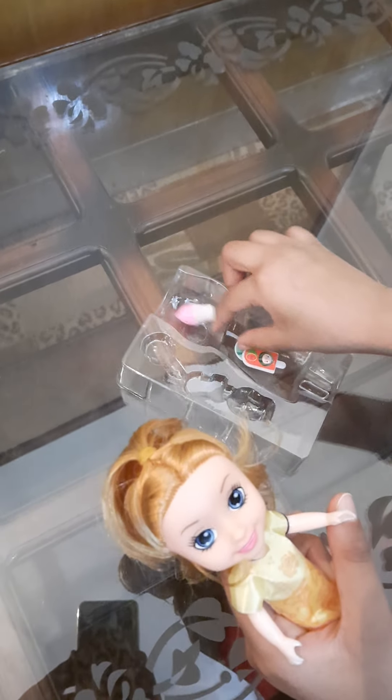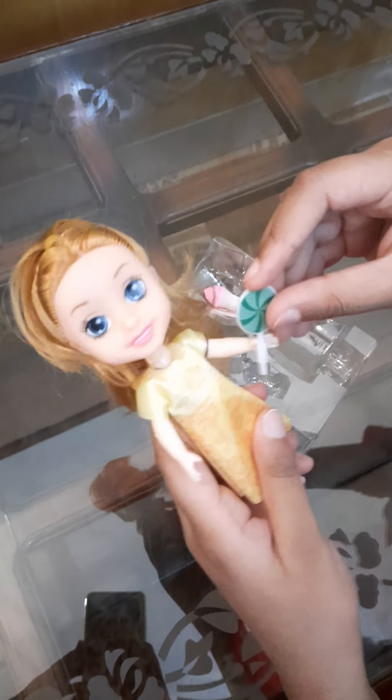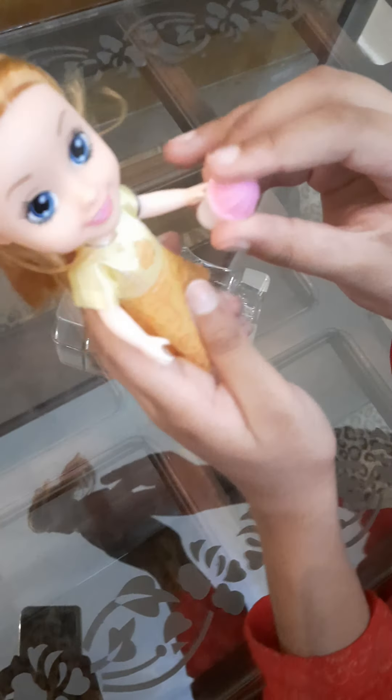Isn't she cute? She's got herself ice cream or something. I don't know what she is. And we got a lollipop and an ice cream strawberry flavor. I love ice cream.